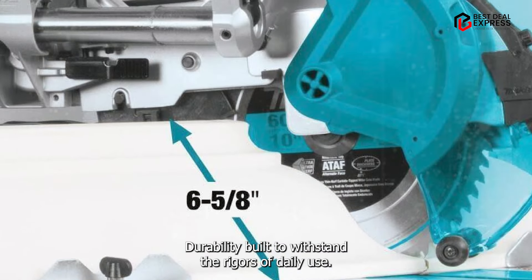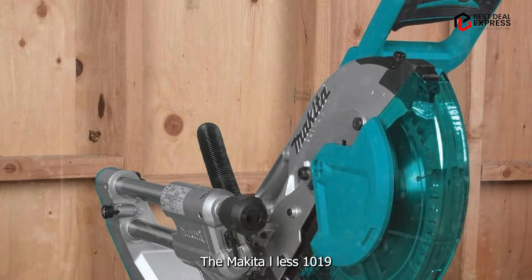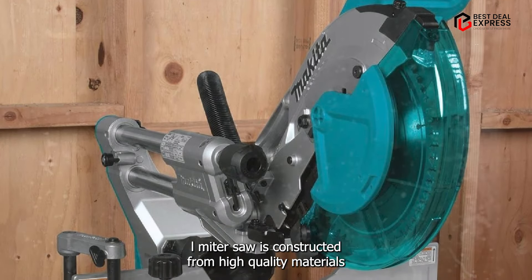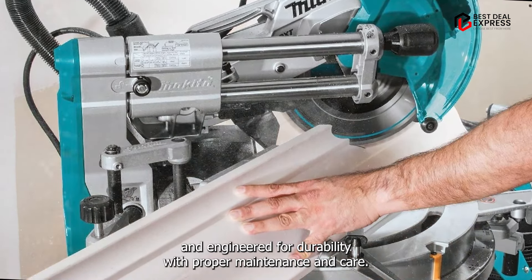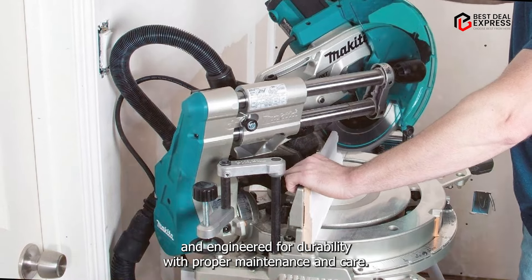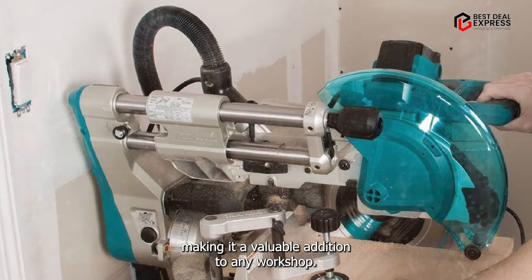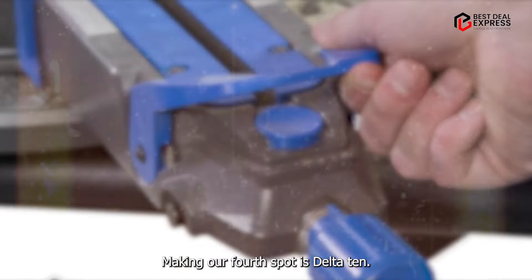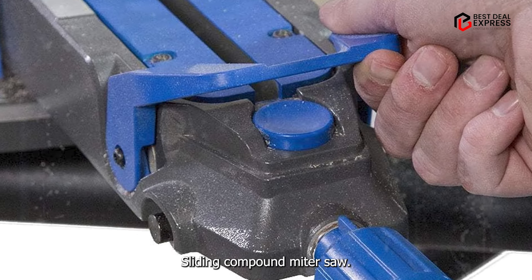Built to withstand the rigors of daily use, the Makita LS-1019 L Miter Saw is constructed from high-quality materials and engineered for durability. With proper maintenance and care, this saw will provide years of reliable performance, making it a valuable addition to any workshop.